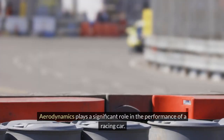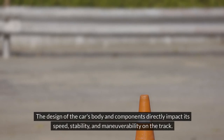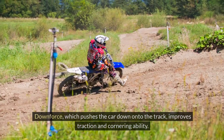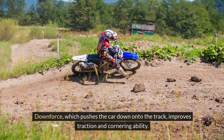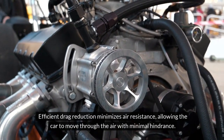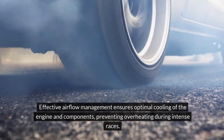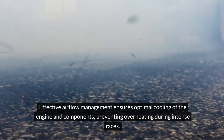Aerodynamics plays a significant role in the performance of a racing car. The design of the car's body and components directly impacts its speed, stability, and maneuverability on the track. Downforce, which pushes the car down onto the track, improves traction and cornering ability. Efficient drag reduction minimizes air resistance, allowing the car to move through the air with minimal hindrance. Effective airflow management ensures optimal cooling of the engine and components, preventing overheating during intense races.